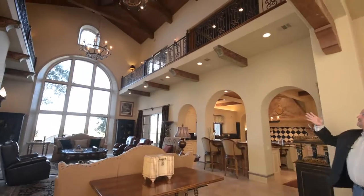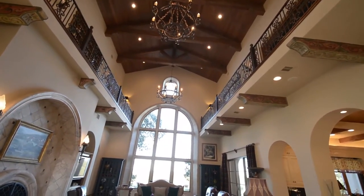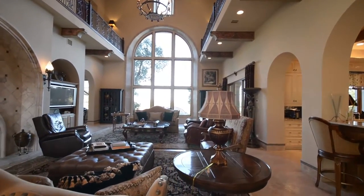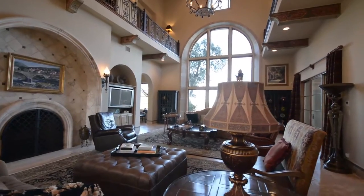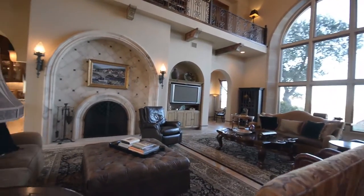One of my favorite parts of this home is this dramatic great room with 32-foot ceilings, huge iron chandeliers, and balconies on both sides where the bedrooms upstairs and the media room are. Can you imagine your family yelling from upstairs — come on, it's time to go to school, let's go, get dressed? I sure can.